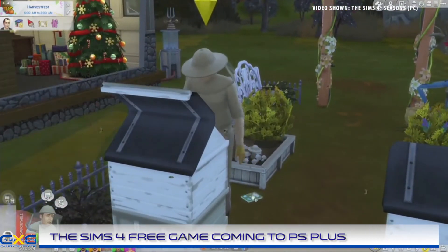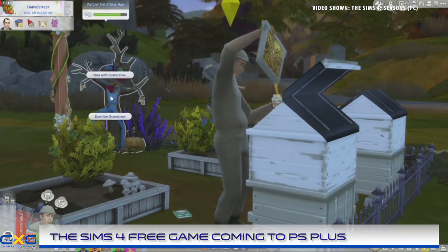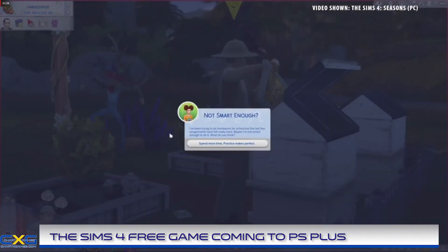There are no gameplay differences between PC and console versions of the game; however, the community sharing feature and Sims 4 custom content are not available for consoles.